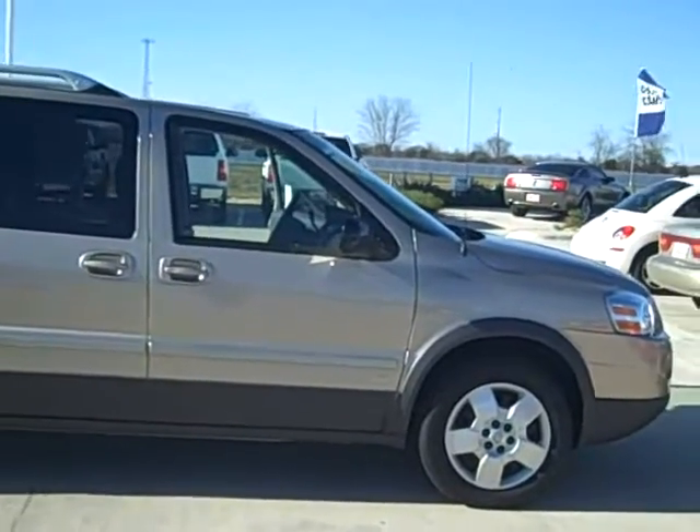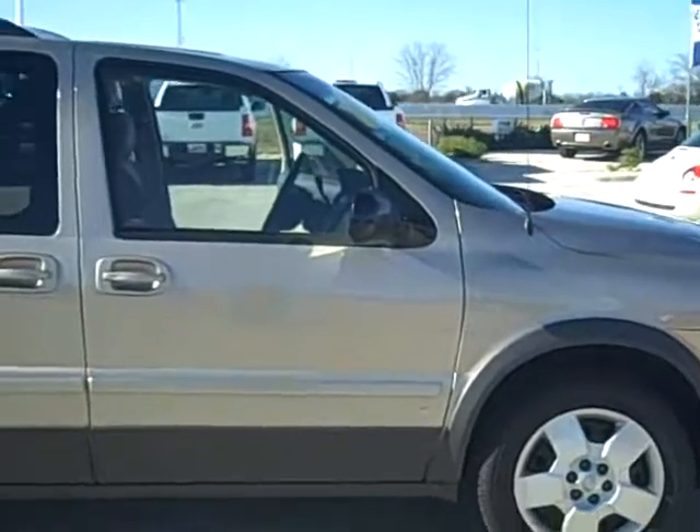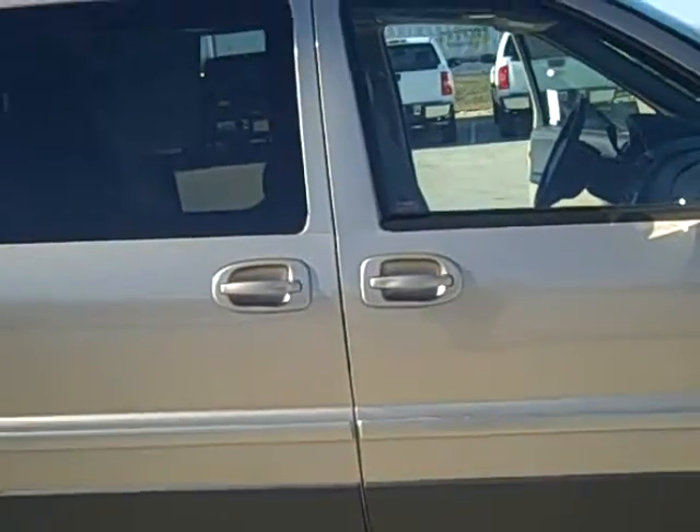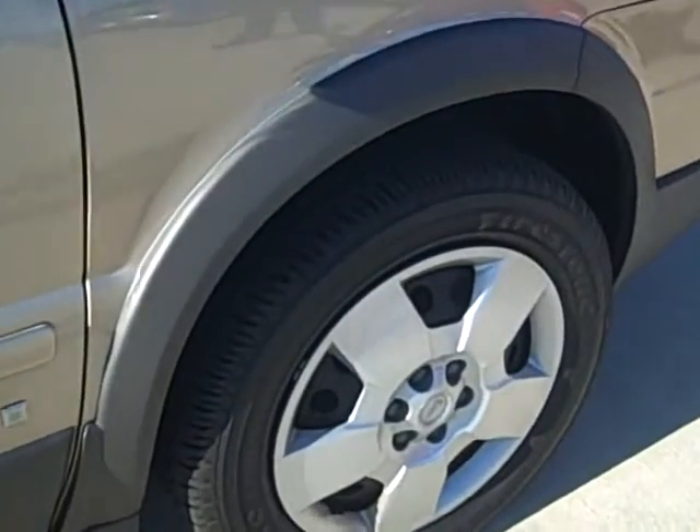Welcome to Don Ringler Chevrolet and Toyota. My name is Josh. I'm going to look at a 2006 Pontiac Montana. This is an SP6 4-door. Notice that we have new tires on this vehicle. It is tan in color.